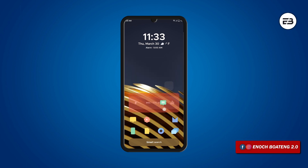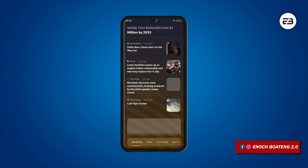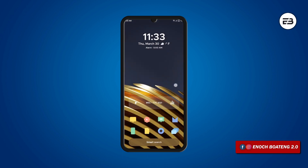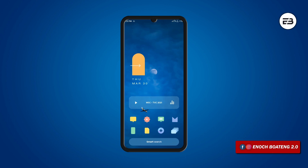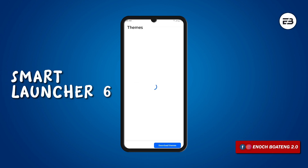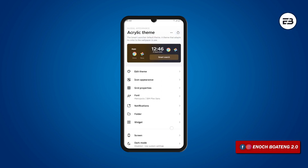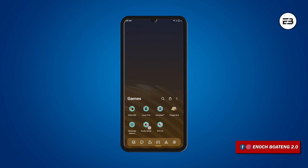When you swipe left on the home screen, you get a news feed with various categories, powered by Microsoft. You still get basic launcher settings like changing the grid size, icons, fonts, folder settings and more. You get the default icon layout and you can change to the circle layout or even download more Smart themes. So if you want to try a different third-party launcher application, give this one a shot.